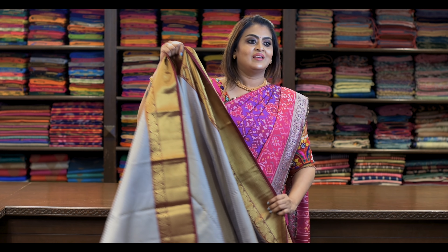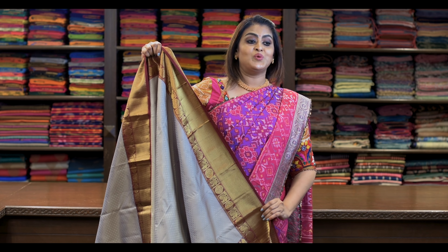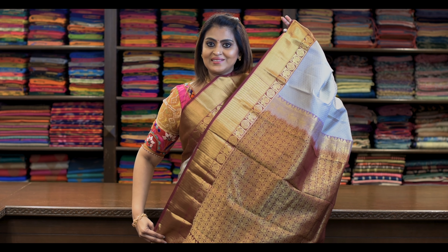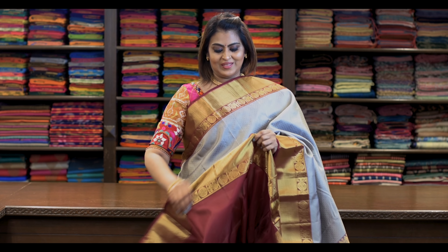Saree number four: ₹8,650. It's a beautiful grey and dark maroon combination Korvai saree, self-embossed. It looks awesome! Pallu is this, and the blouse is this.